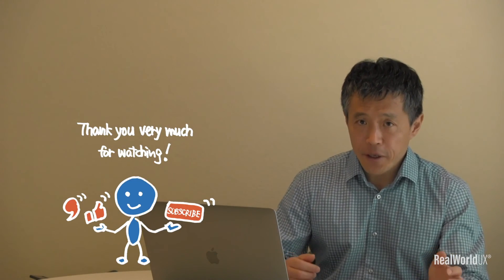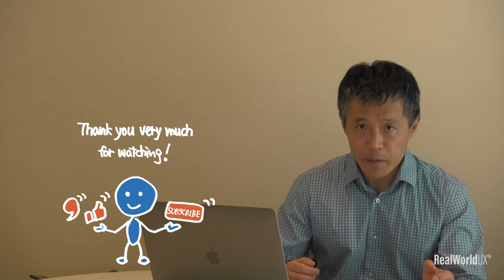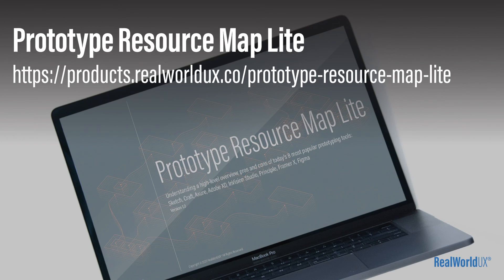Okay, that's it for today. Thank you very much for watching. If you like it, please like or subscribe. Feel free to put any comments, suggestions, or questions. If you haven't downloaded my UX Resource Map or Prototype Resource Map Lite, go ahead and download those from the link below. Okay, I'll see you in the next video.